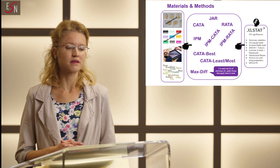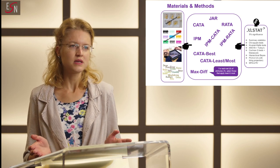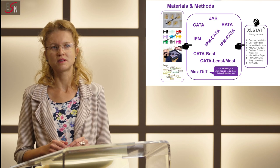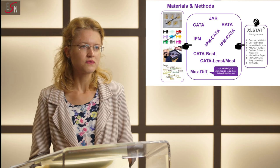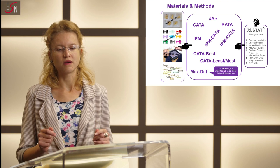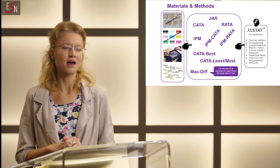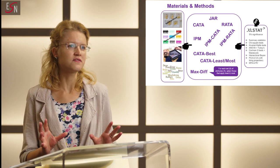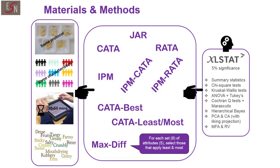Depending on the method, data collection took between 30 and 50 minutes, and we got up to 120 complete responses per method — a decent number of observations. We used 15 sensory attributes to characterize the samples, focusing on flavour and texture. All these attributes were clearly defined using consumer-friendly terms so that all consumers could understand them in the same way. These sensory attributes were assessed prior to liking and purchase intent.